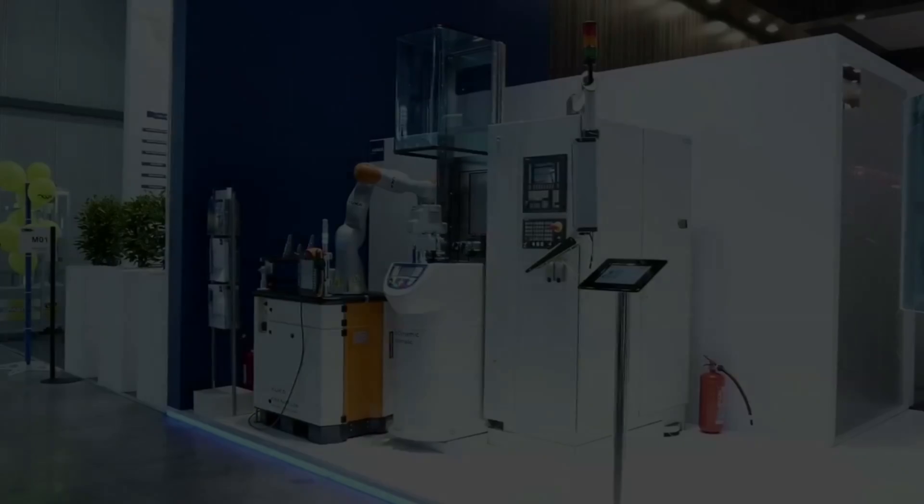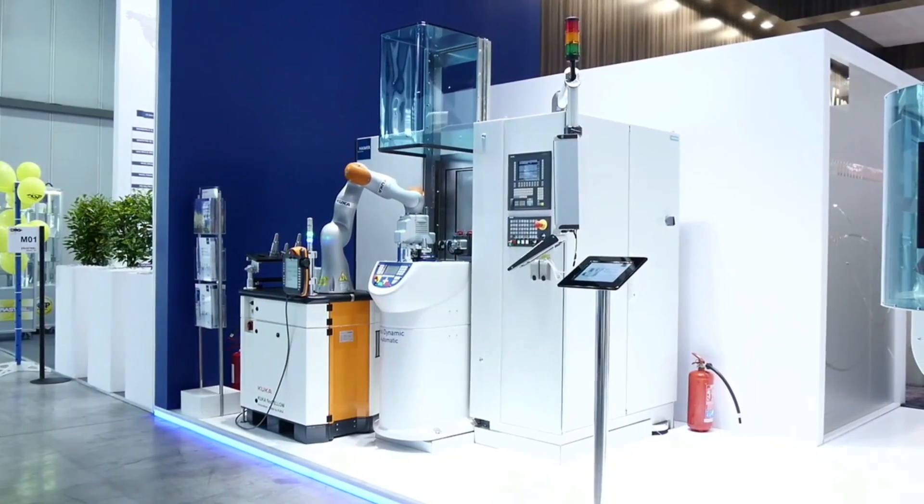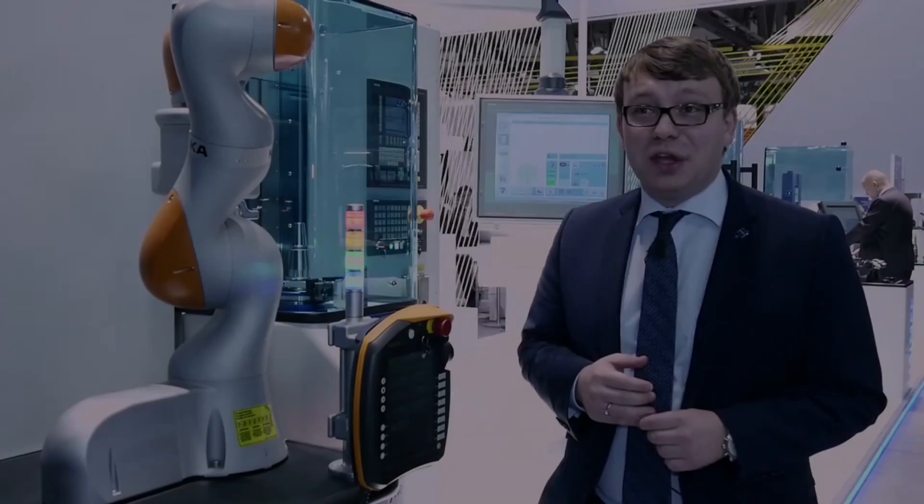Heimerle is the European market leader when it comes to tool holding and tooling solutions. We produce everything in Germany and have a very high state-of-the-art production and a very high quality level of our products for tooling, tool holding, and metal cutting.